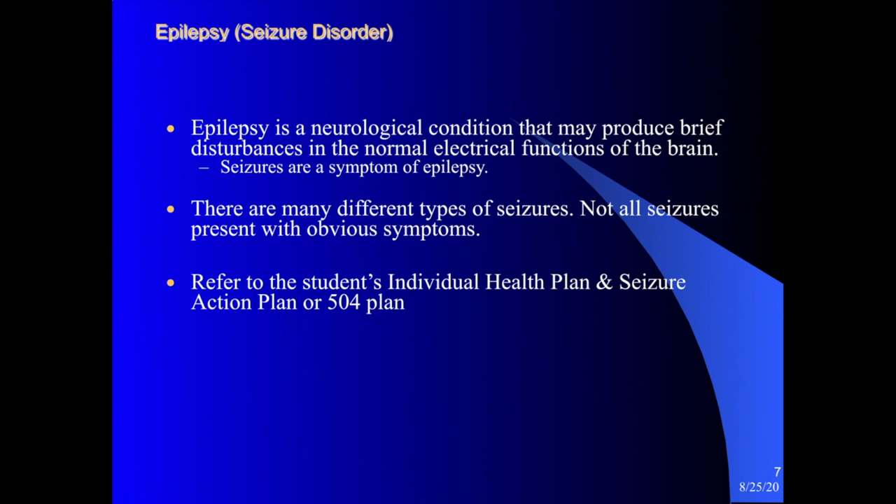A little background on epilepsy: it is a seizure disorder. We have several students in the district that have epilepsy or a history of seizures and have seizure action plans. Epilepsy is a neurological condition that produces brief disturbances in the normal electrical function of the brain. Seizures are a symptom of epilepsy. There are many different types of seizures, and not all seizures present with obvious symptoms. You would meet with your school nurse and refer to the student's seizure action plan or 504 plan for additional information.